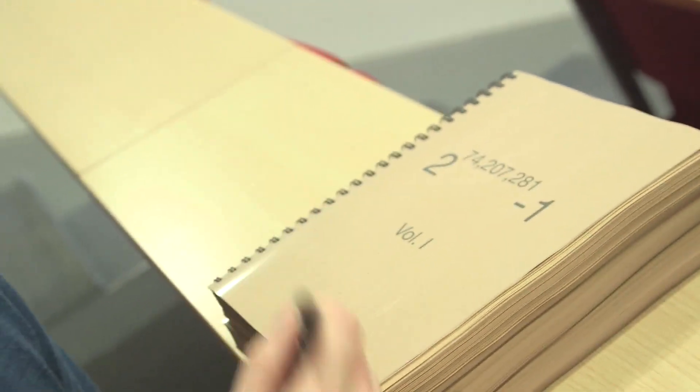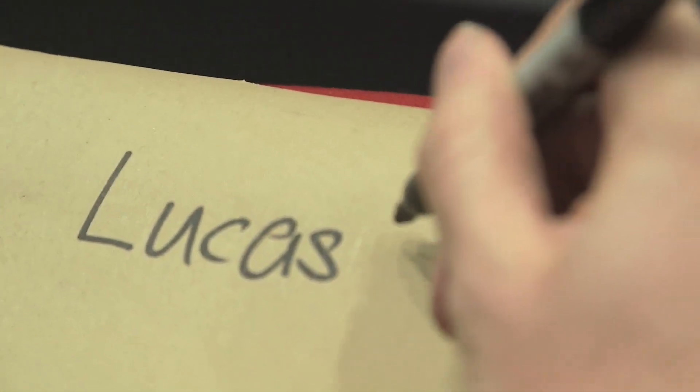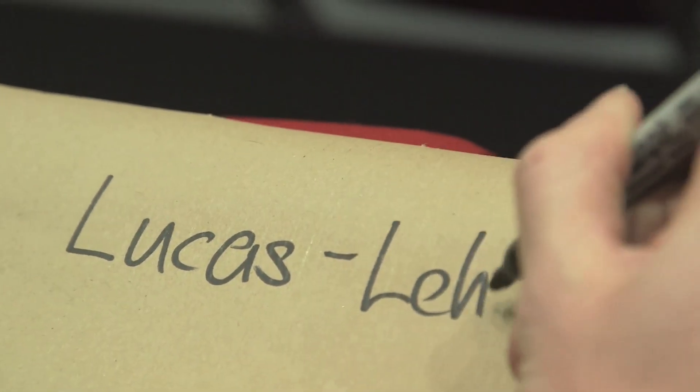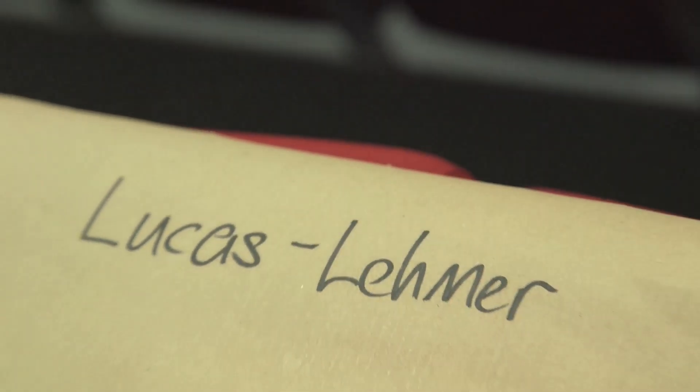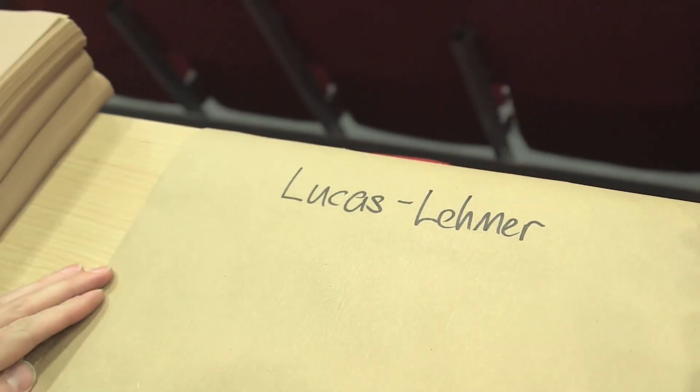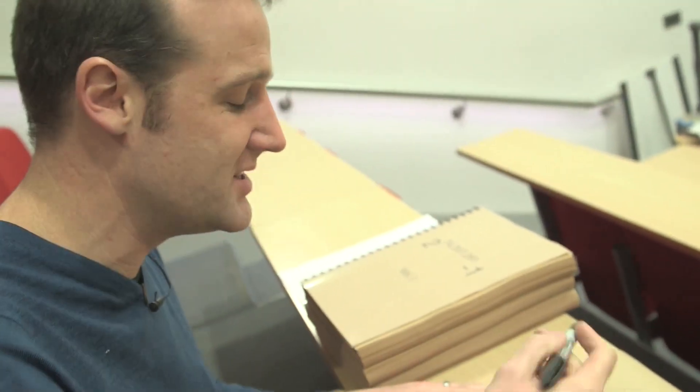For a number this big, we need something more clever, and we want to be sure — we want a similar test which guarantees it's definitely prime if we find it. For the big ones, we need a different sequence, and again it's our friend Lucas — what a guy, what a mathematician — and a guy called Lehmer, who lived much later. He was French and American, but together they came up with a method which uses the following sequence.